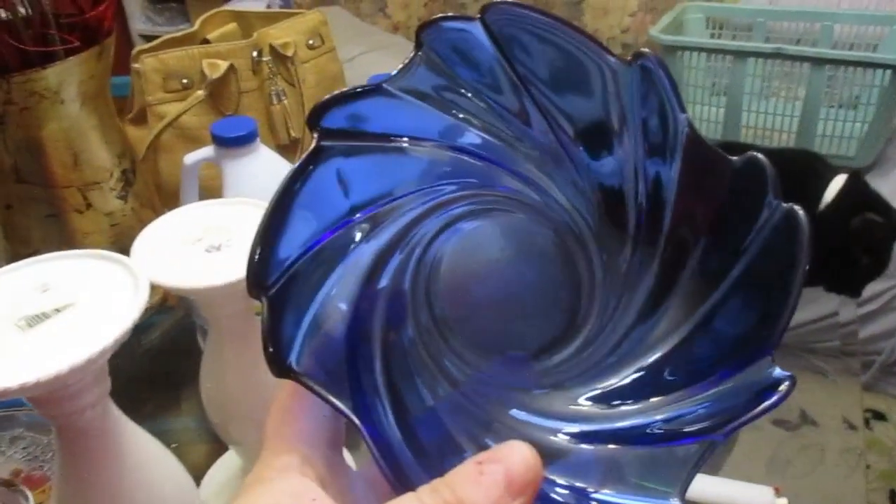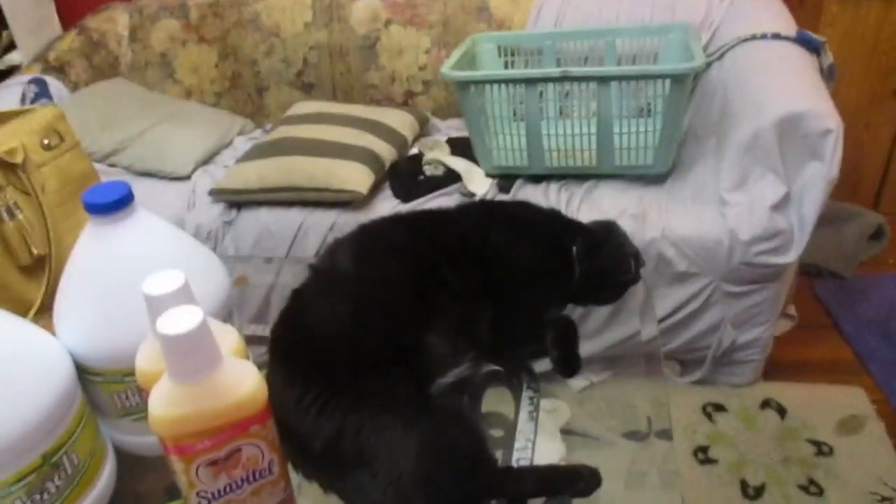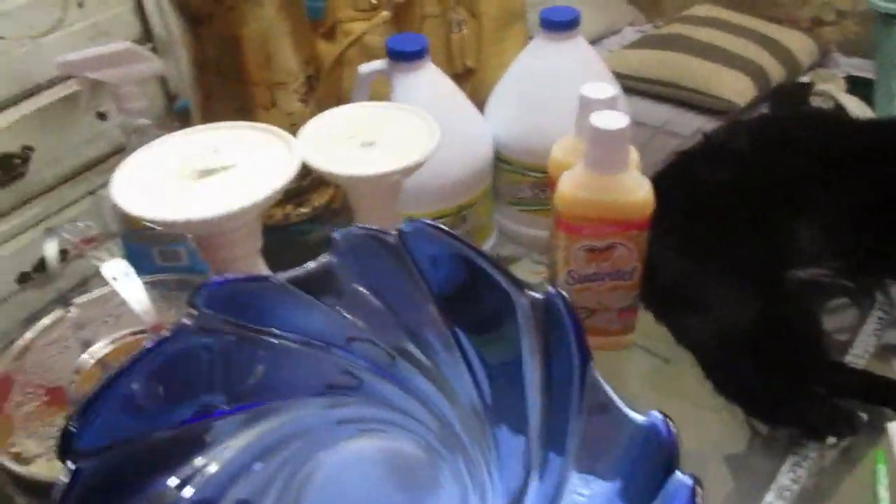From Goodwill I got this pretty blue candy dish. She's all tuckered out. I got this pretty blue candy dish and it was only 49 cents, which I was happy about.